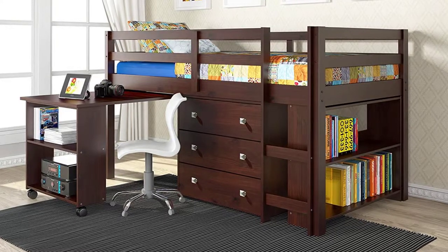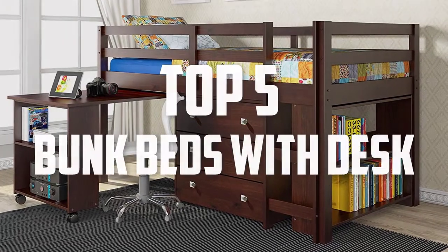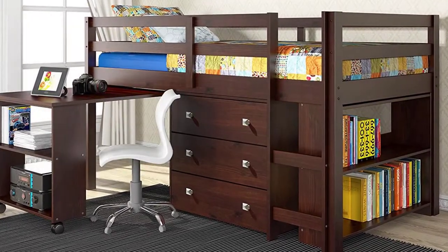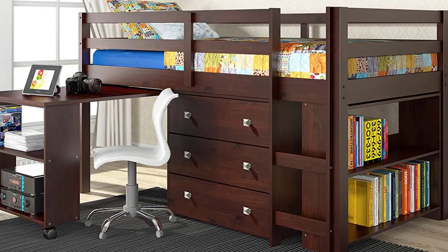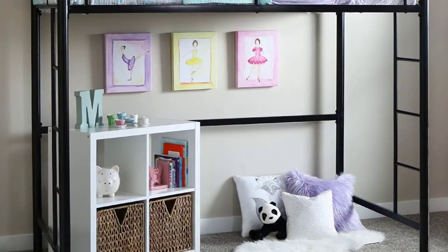Hello everyone, welcome back to another new video. In this video I'm going to talk about the top 5 best bunk beds with desk that are available on the market. I made this list based on my personal research and I tried to list them based on price, quality, durability, and more.